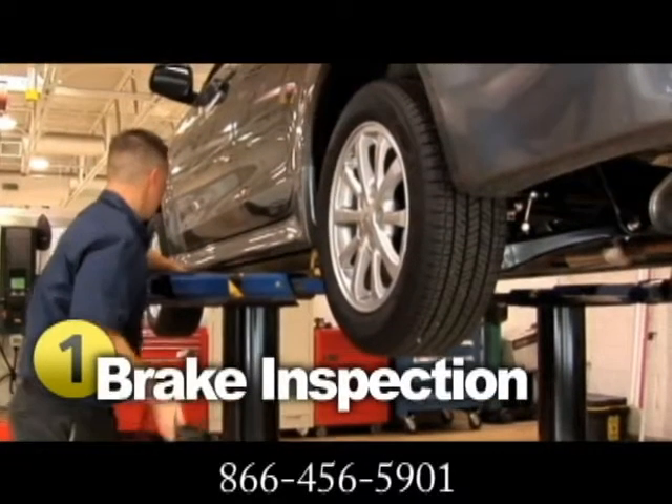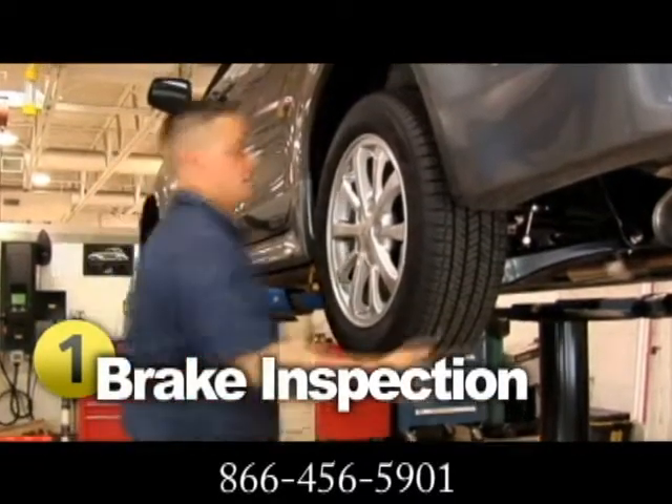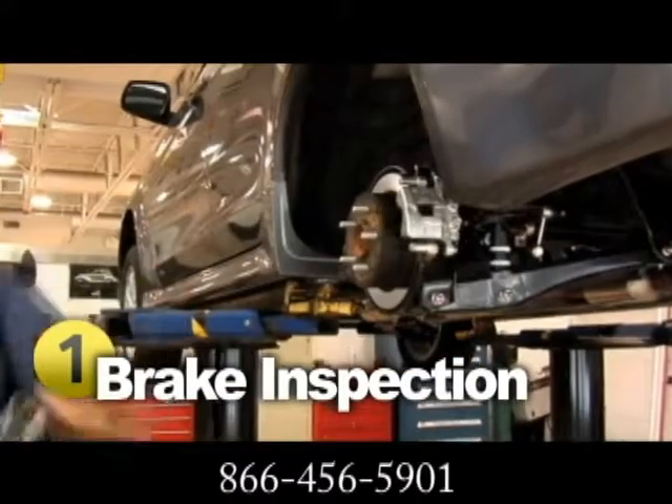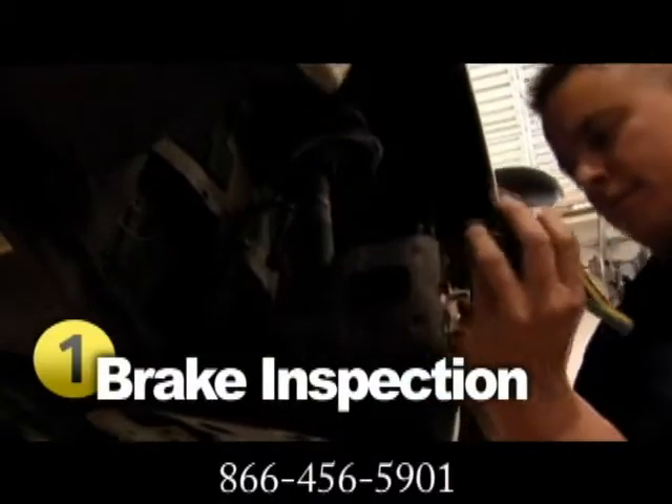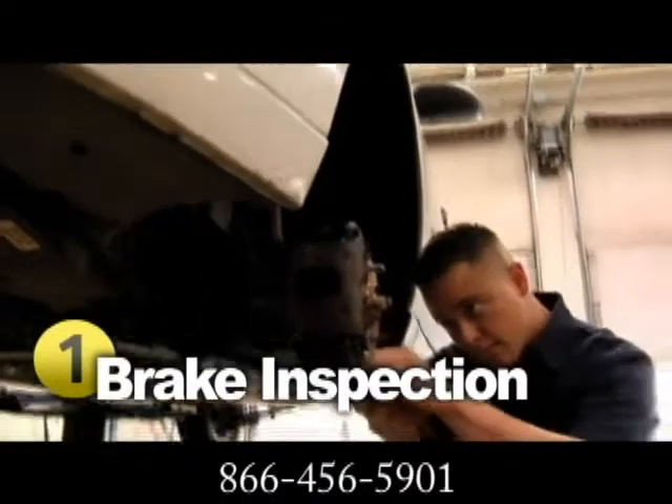When you go in for a brake inspection, a technician examines a number of things — for example, the master cylinder, wheel cylinder, brake lining, rotor, and drum. They also inspect the remaining thickness of your brake pads and check for any leaks.